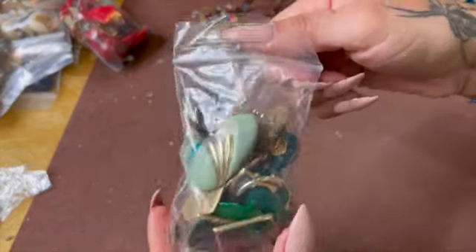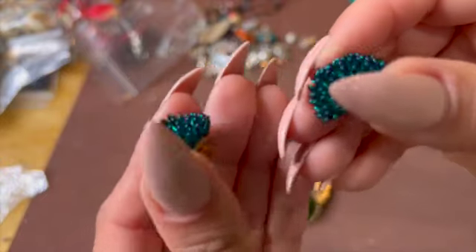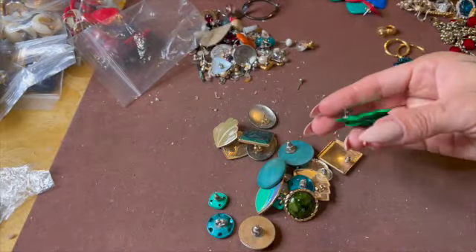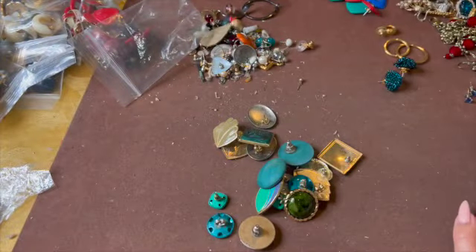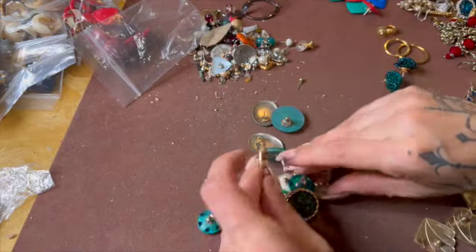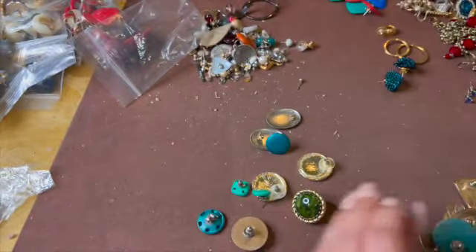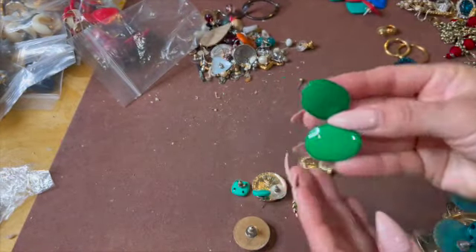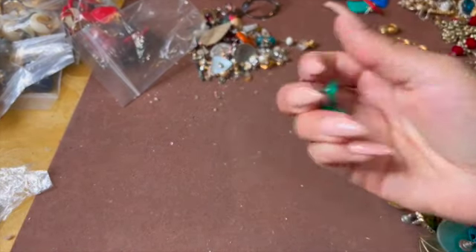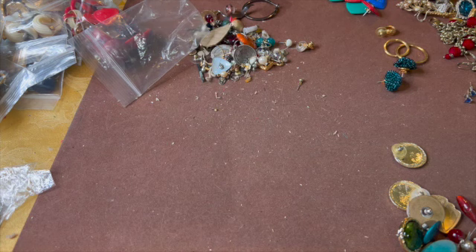Oh my god, my hands are so dirty now. Let's open some of these bags. This looks like greens — some greens and stuff. Those look interesting, I like that even for crafting. Those are busted — craft lot. These are metal, they're just dirty, they have to be cleaned. These ones are wood, metal. These look like they're going to be paired, which is good. Let me get rid of these guys. It's a lot of earrings.